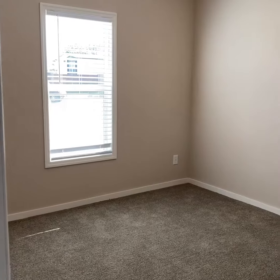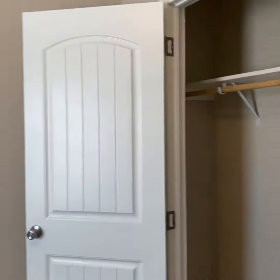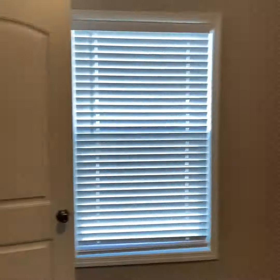Laundry room. Spare bedroom with a walk-in closet. Guest bathroom. And another guest bedroom here with a walk-in closet.